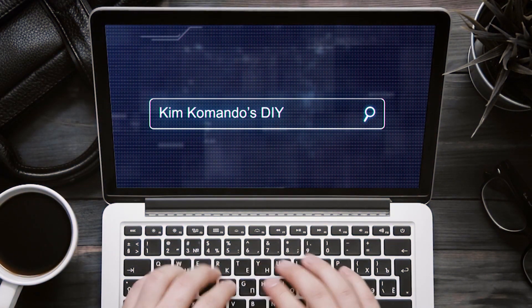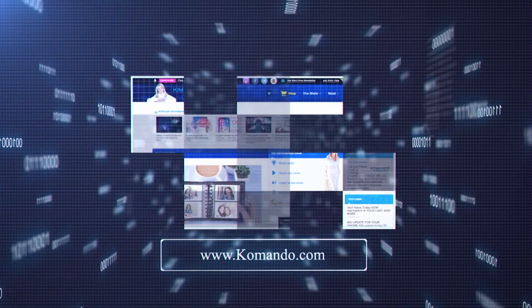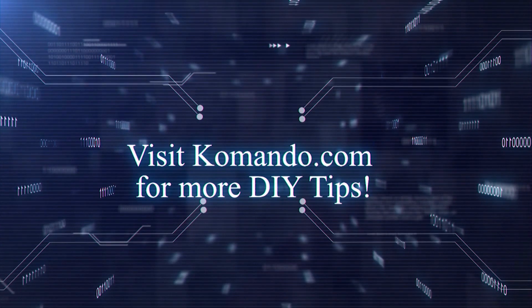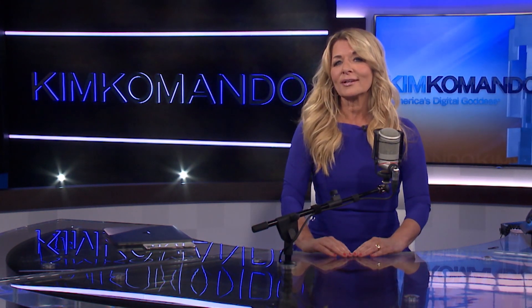For more tricks and tips, visit Commando.com and search Secret iPhone Features.